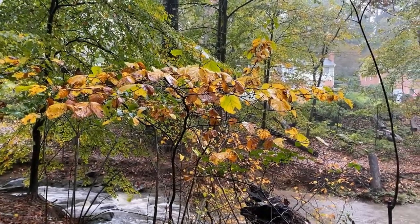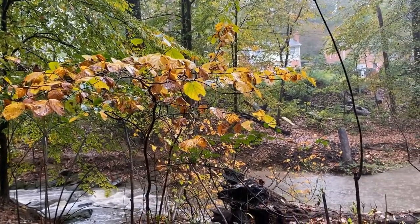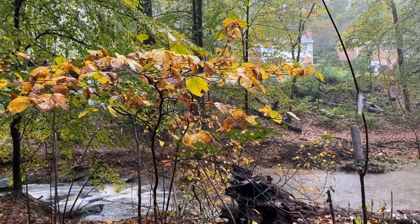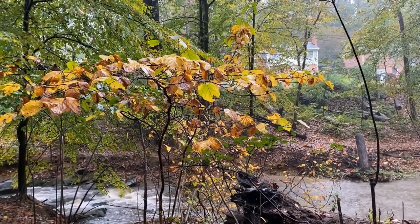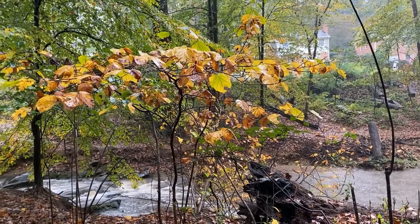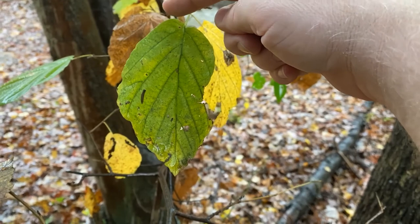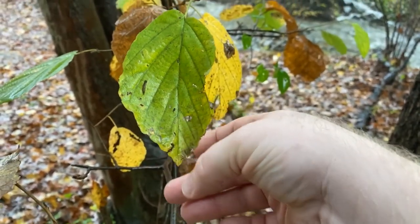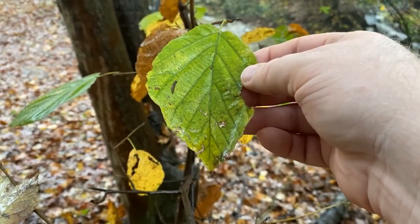This is a small witch hazel tree. As you can see it's an understory species. They don't get very big, so they are shade tolerant and they like to live in mesic to dry soils. We have quite a few of them here in the park at Gulf Branch, and I'm going to get a little closer so I can show you some of the identifying characteristics on the leaves. You'll notice the base of the leaf on each side of the petiole is uneven and they have this wavy or scallop shape to their margin or edge of the leaf, and that can make these really easy to identify.